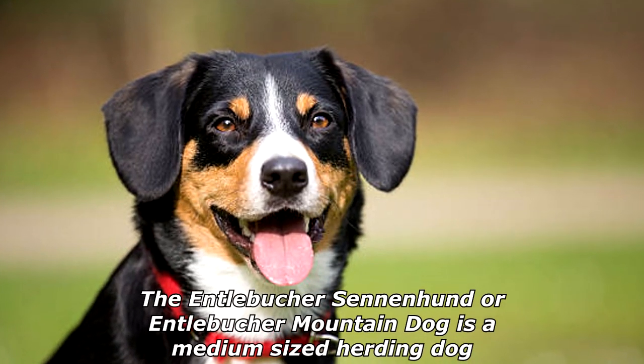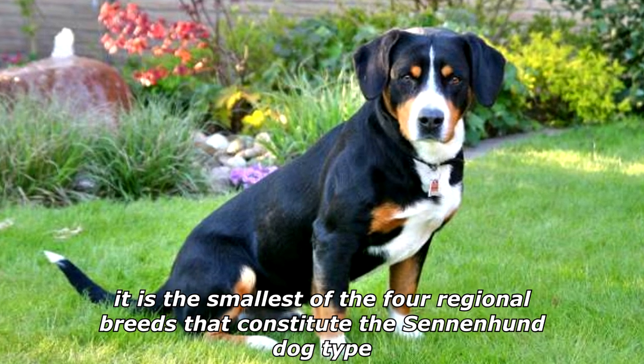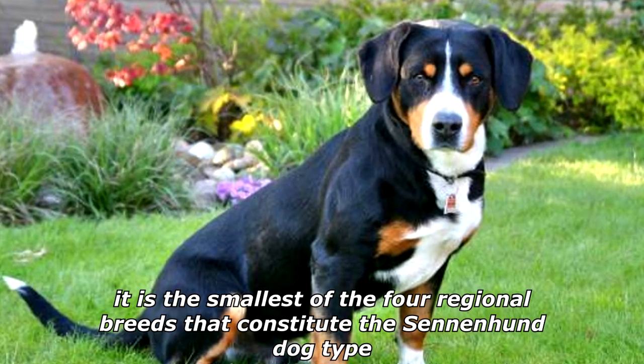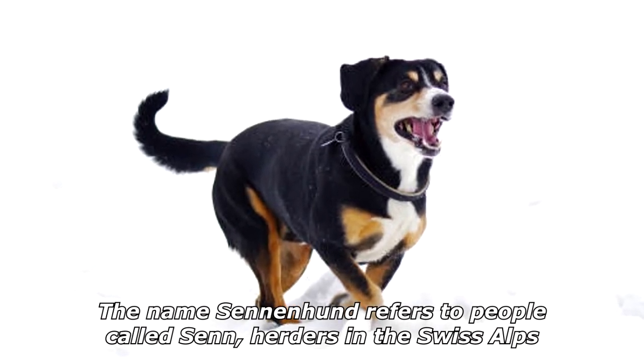The Entlebucher Sennenhund, or Entlebucher Mountain Dog, is a medium-sized herding dog. It is the smallest of the four regional breeds that constitute the Sennenhund dog type. The name Sennenhund refers to people called Senn, herders in the Swiss Alps.